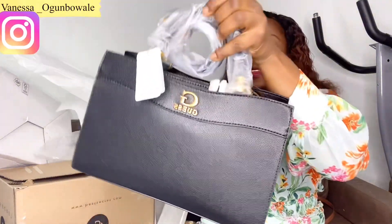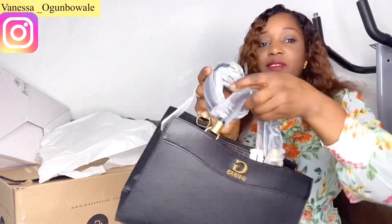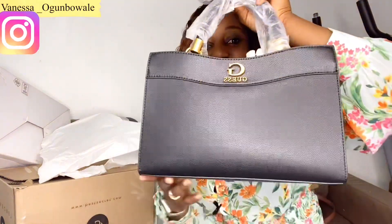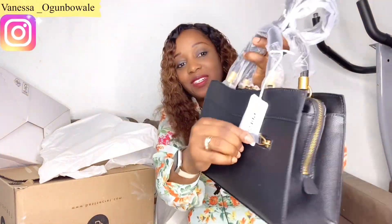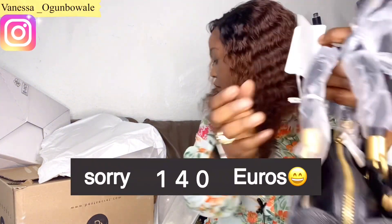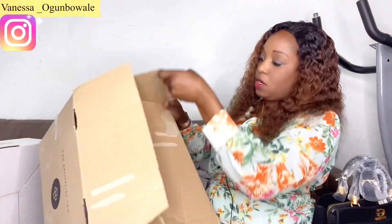It's a black bag and it's from Guess. The holiday brand! It has a long rope and a short one. I love it — it's so cute. This one is 104 euros.